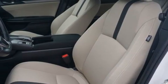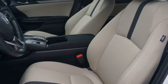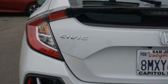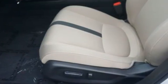Leather steering wheel, intercooled turbo inline four-cylinder engine, express open and closed sliding and tilting sunroof, gas pressurized shocks, and streaming audio.